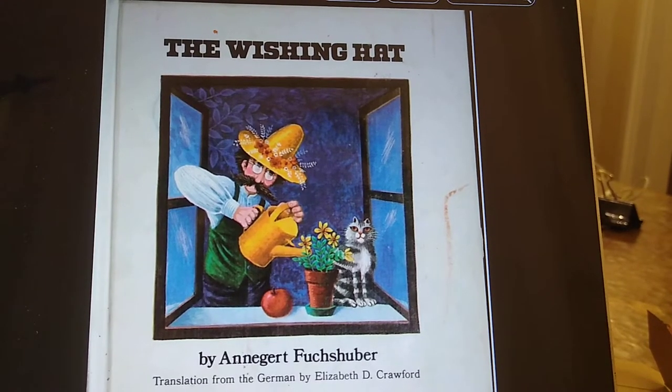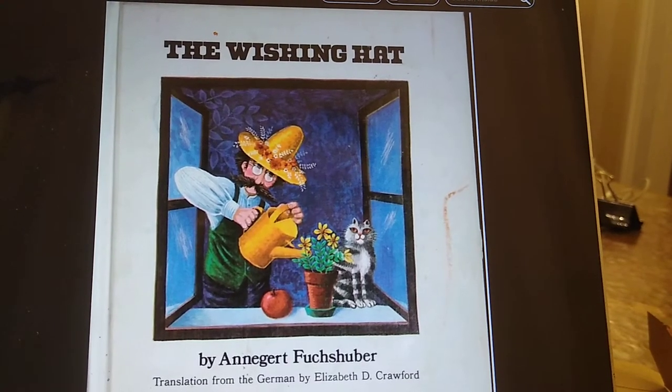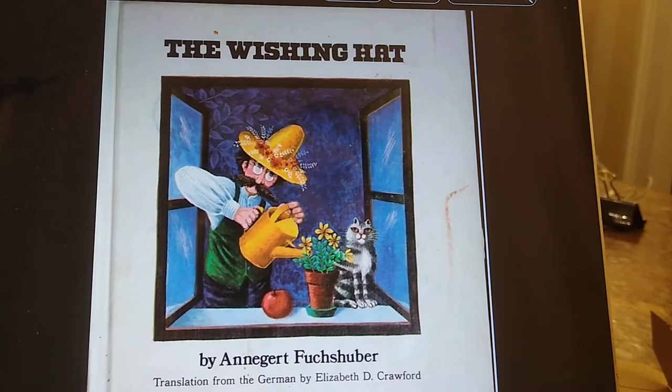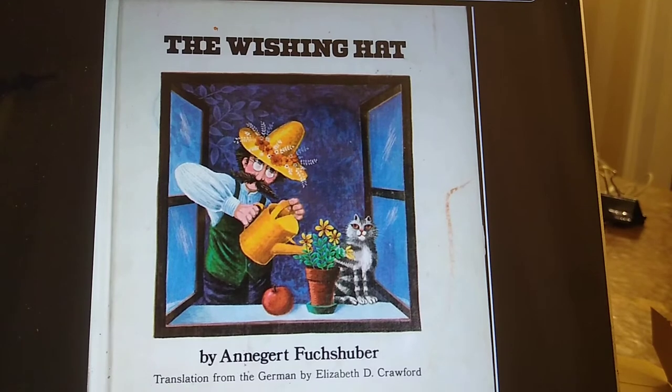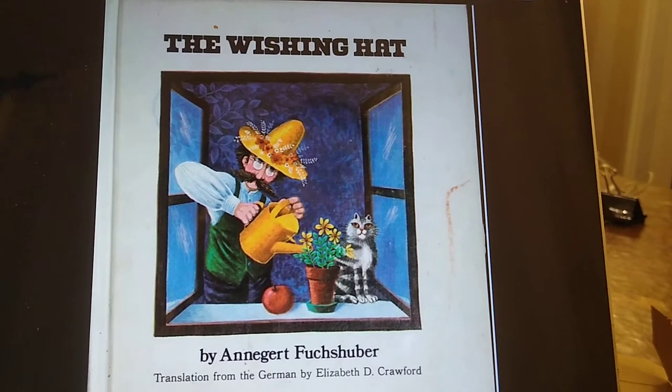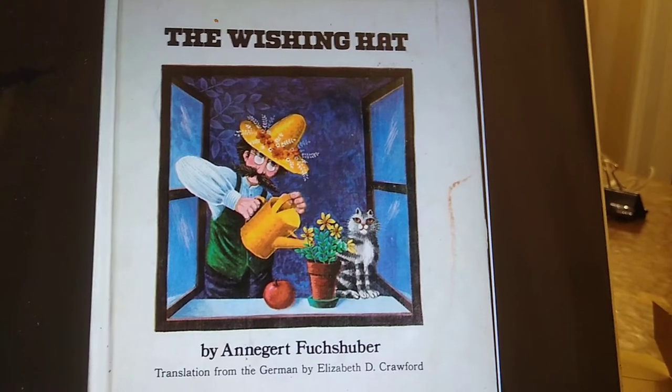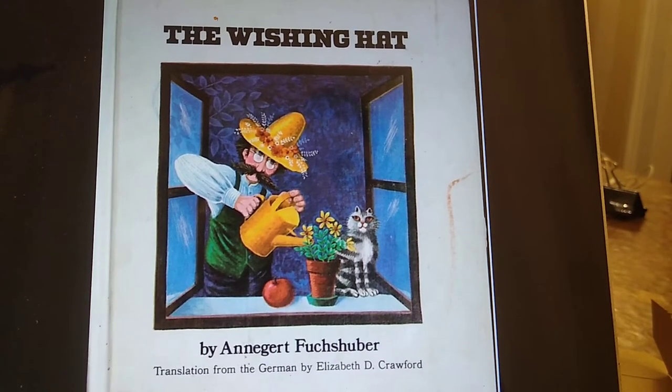Hi, everybody. My name is Amy Dinella, and I thought with everyone out of school right now, some people might be missing story time. I have four grown children, and when they were younger, and even today, they love having stories read to them.